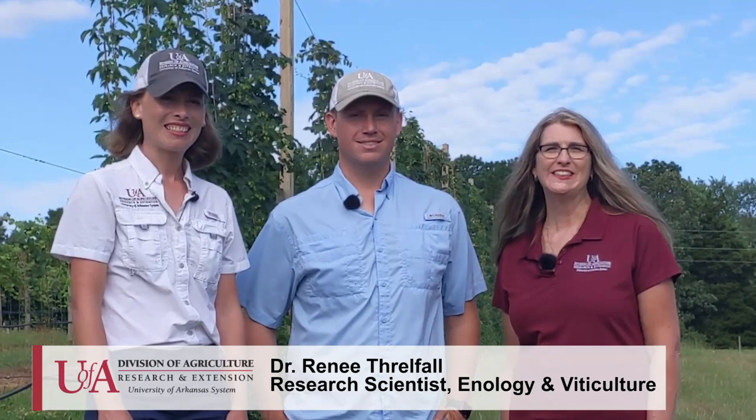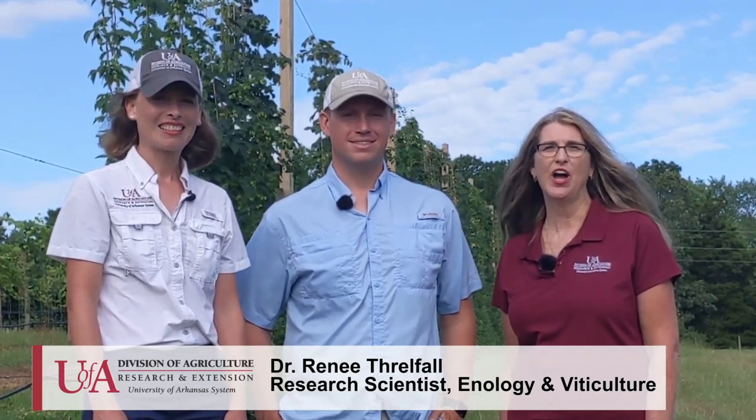Hi everyone, my name is Dr. Amanda McWhirt. I serve as the fruit and vegetable production extension specialist for the University of Arkansas System Division of Agriculture. I direct the production and cultural practices of this project and co-lead this project on hops production with Dr. Renee Frelfall. I'm a research scientist in the Department of Food Science at the University of Arkansas and I lead the hops quality analysis aspect of this project. We are also joined by our project collaborator Dr. Aaron Cato, who serves as the commercial fruit and vegetable integrated pest management extension specialist and leads the pest management portion. We are excited to have you here today to tour our hops research at the University of Arkansas Fruit Research Station.